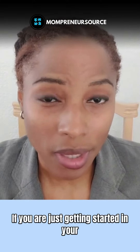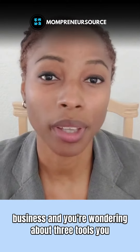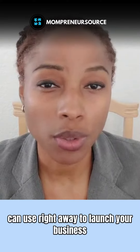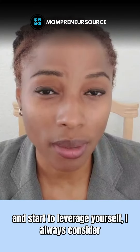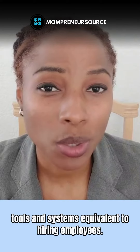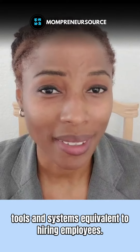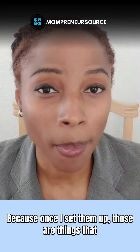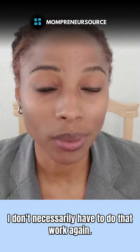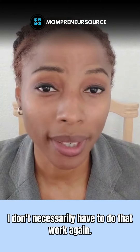Hey ladies, if you are just getting started in your business and you're wondering about three tools you can use right away to launch your business and start to leverage yourself — I always consider tools and systems equivalent to hiring employees, because once I set them up, those are things that I don't necessarily have to do that work again.